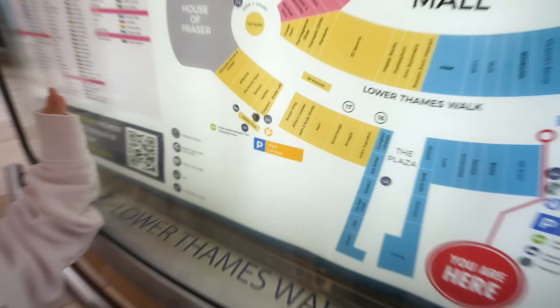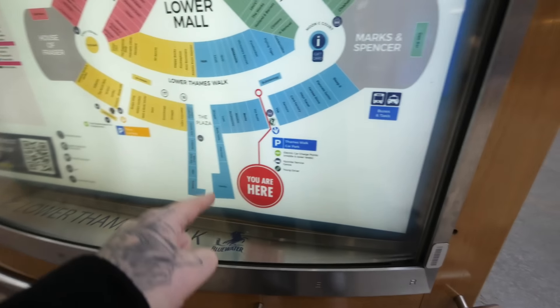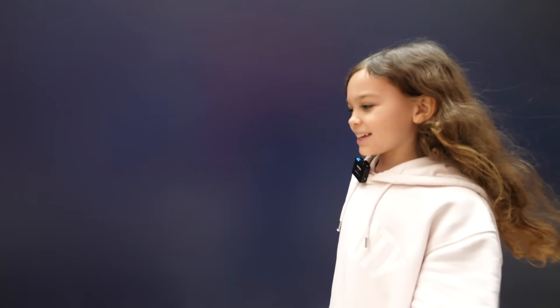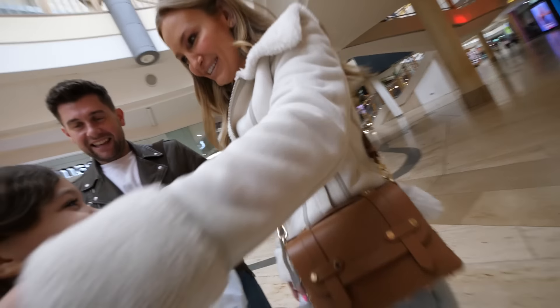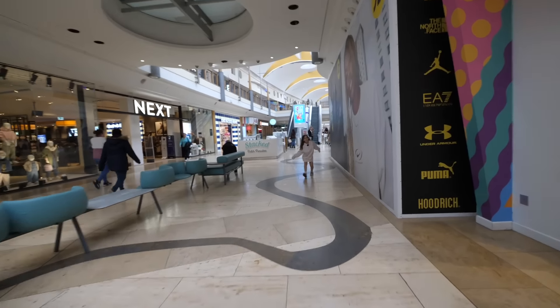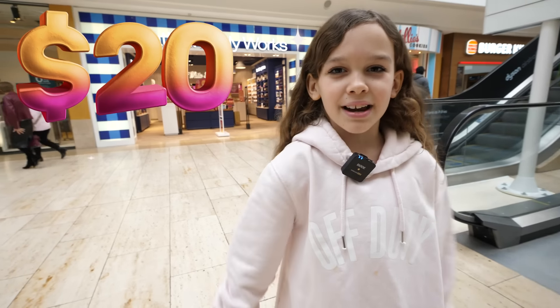So we have found Bath and Body Works here. We're right here — and Boots is right next to it, how handy. My favorite thing in the mall is probably like the skincare sections because sometimes I just look because it's nice to experience. I'm outside our first shop, Bath and Body Works, and I have £20 to spend. Let's see what I get.